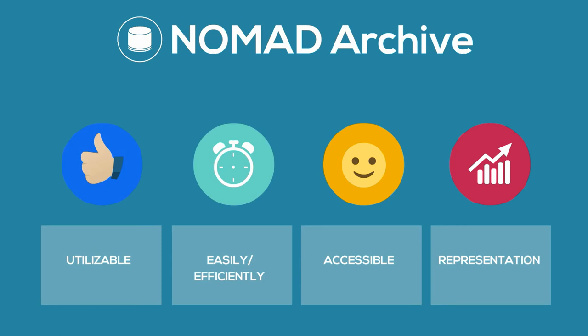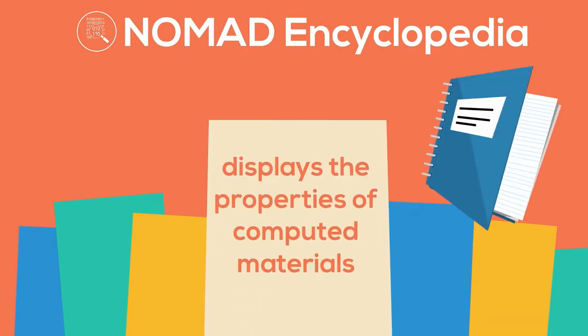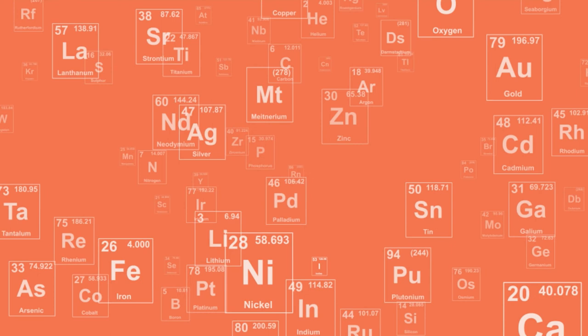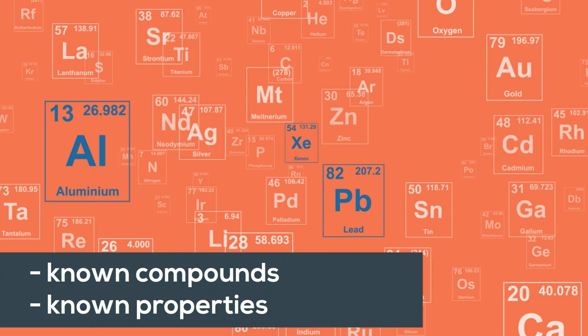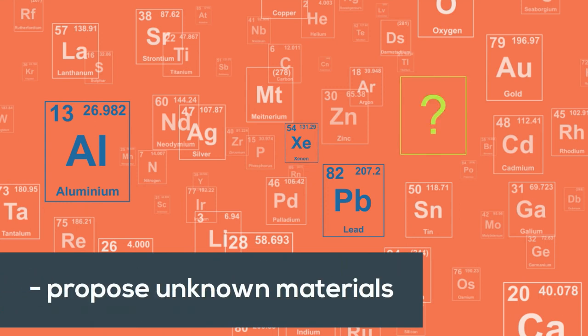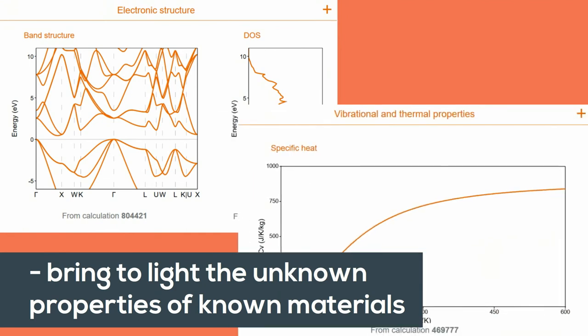The Archive is the base for the NOMAD Encyclopedia, which displays the properties of computed materials based on millions of calculations that have been performed worldwide. Not only does the Encyclopedia provide information about known compounds and their known properties, but it also makes it possible to propose a previously unknown material with the desired characteristics for a special application, or to bring to light the previously unknown properties of known materials.